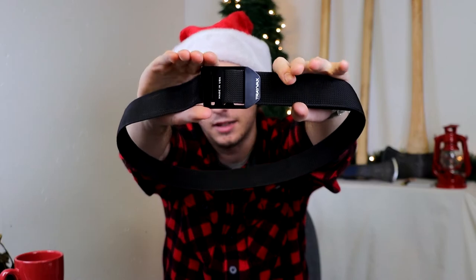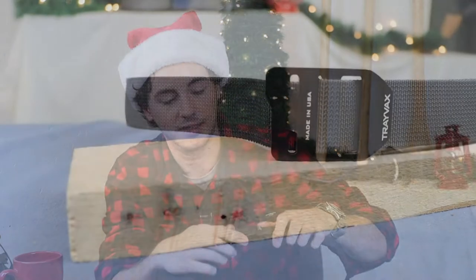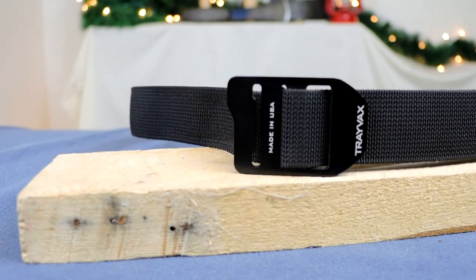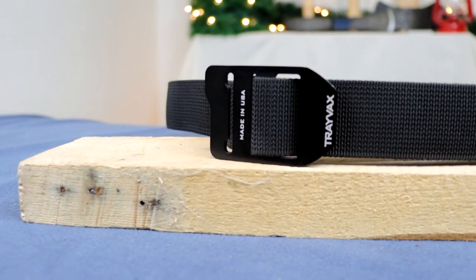I guess since this is the Christmas video I should probably put my Christmas hat on. This time of year you might think about getting your guy a new belt, so we have a special belt for you. This is the Trevax Cinch — not just any old belt. It is American made and designed, concealed carry compatible, made with mil-spec webbing, simple and minimalistic, and at a price that doesn't break the bank.